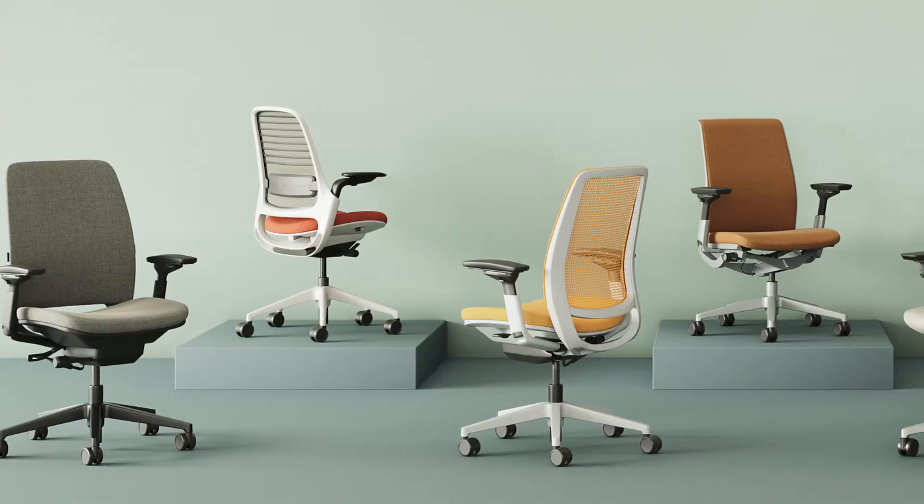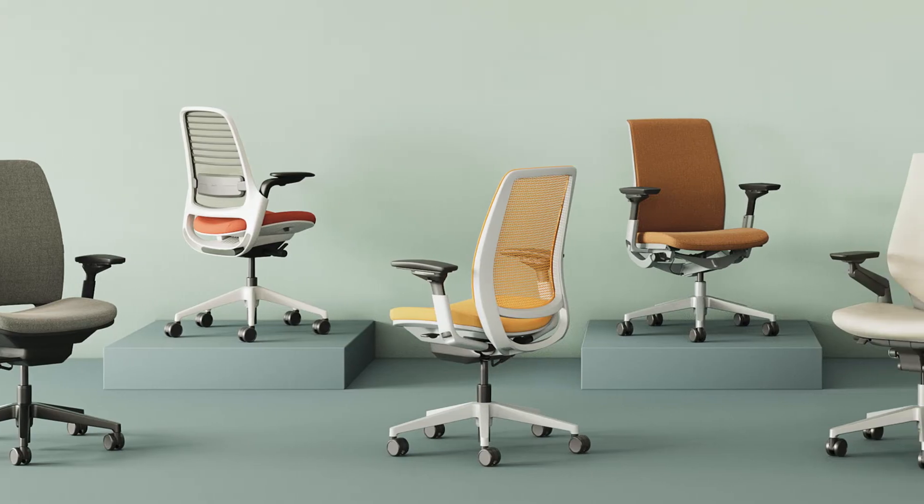KR Office has many alternative chair options. We can also assist you with any other furniture needs. We have two locations, one in Helena and one in Bozeman, and we serve the greater Montana areas. Please give us a call — we'd love to help you out for any of your furniture needs.